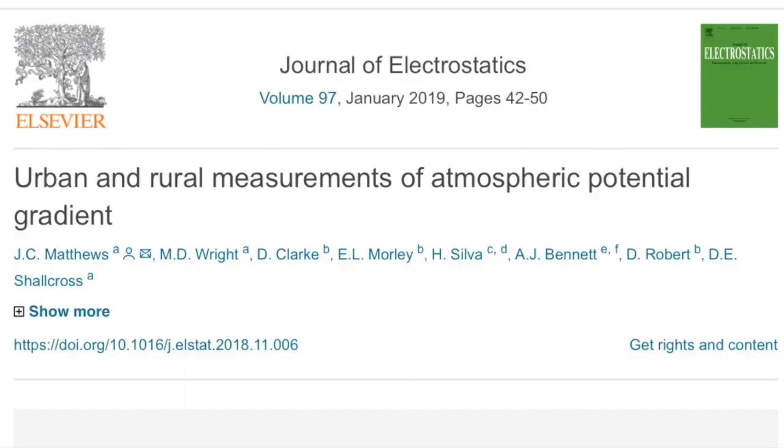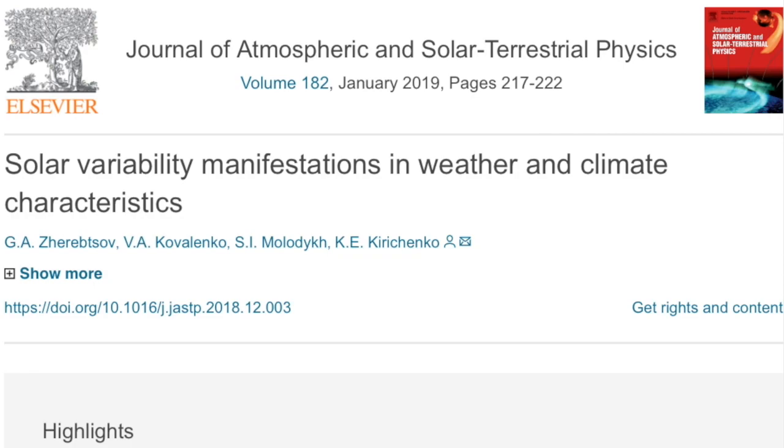Up next, we're finding more scientists investigating the global electric circuit, here through potential gradient in urban versus rural areas. That is the next huge wave of weather science — the electricity. And of course, the number one electrical regulator of Earth is the sun. This is the sixth confirmation of solar activity control over ocean temperatures, and it comes from authors we've cited in our book. Top-notch crew there.